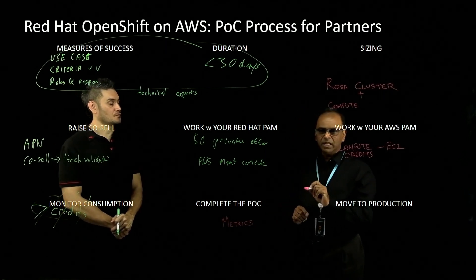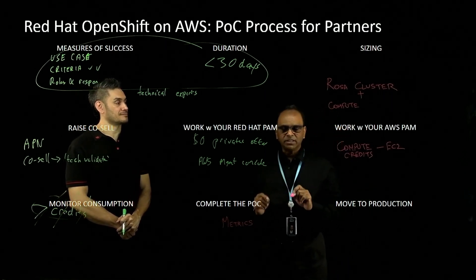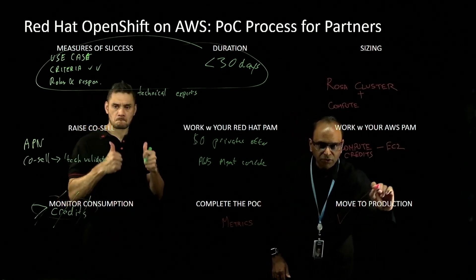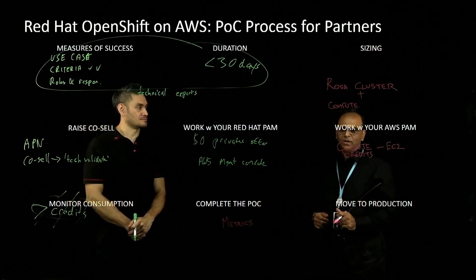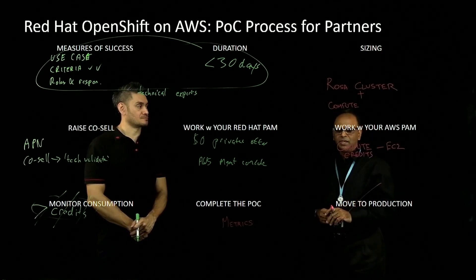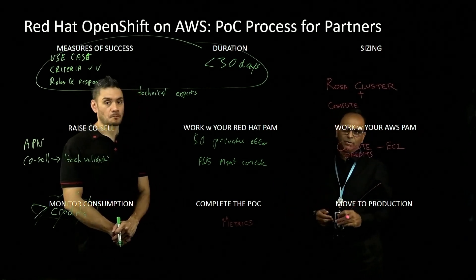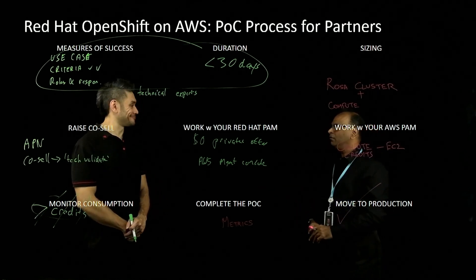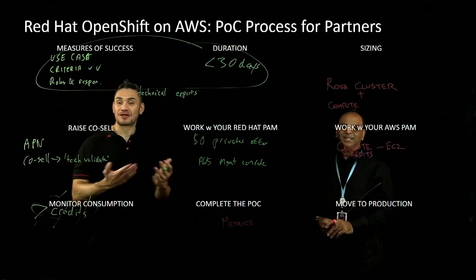Once you've delivered to that criteria and everybody is happy and your customer is satisfied with the outcomes, you move the whole thing to production. That's what we're really looking forward to — partners jointly engaging with Red Hat and AWS to deliver such a great service. Thank you for joining us.